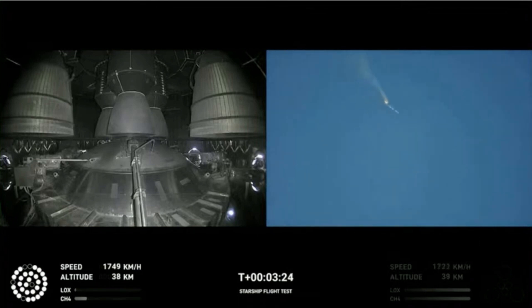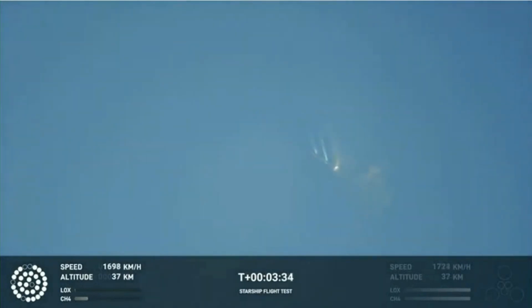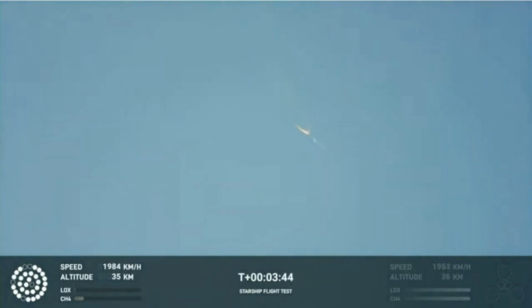As of right now, we are awaiting stage separation — where Starship should separate from the Super Heavy booster. Right now it looks like we saw the start of the flip, but obviously we are seeing from the ground cameras. The entire Starship stack is continuing to rotate. We should have had separation by now.